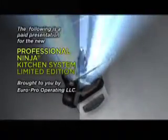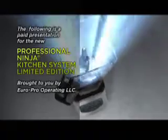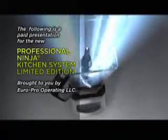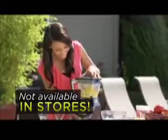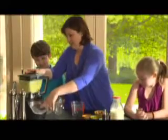The following is a paid presentation for the new professional Ninja Kitchen System Limited Edition, brought to you by EuroPro. This special Ninja is not available in stores — you can only get it through this special offer direct from Ninja.